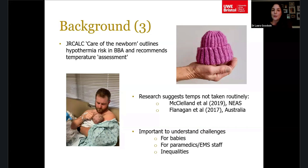It's also important to understand these challenges because, as we saw, there are inequalities in who's at risk of having these births. If temperatures aren't being recorded and acted upon, we're potentially disadvantaging those people even further.